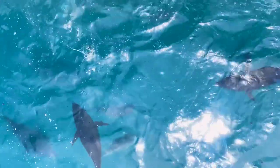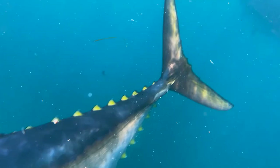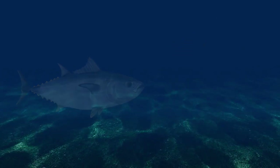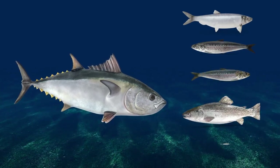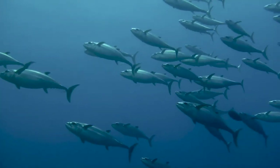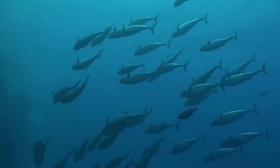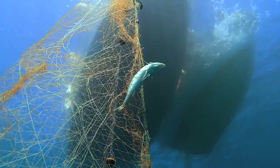Bluefin tuna are opportunistic predators and have a broad diet, but the juveniles and adults have slightly different eating habits. Juveniles favor other fish, crustaceans like crabs and shrimp, and cephalopods like squid and octopus, while the adults prefer to mostly eat fish such as herring, anchovies, sardines, bluefish, mackerel, and more. Tuna are apex predators, but still have some threats in ocean waters. Juveniles are at risk from seabirds and bluefish, and thus travel in schools until they grow big enough to be on their own. The adults may still be preyed upon by sharks, marine mammals, and of course, people.